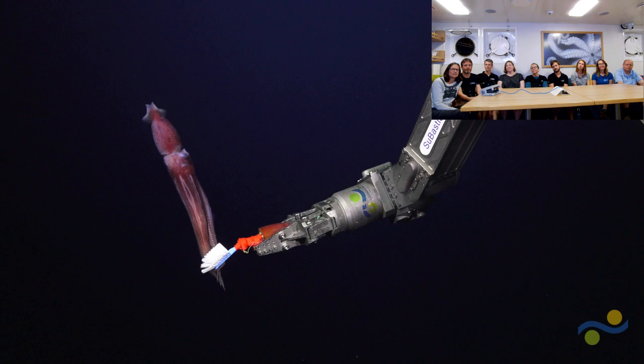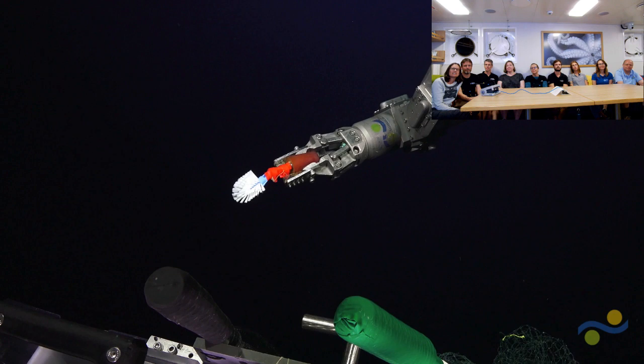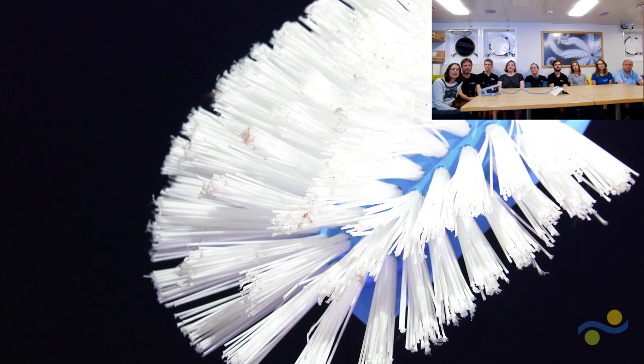You can see that the squid grabbed onto the brush quite strongly, and it just leaves a little bit — you can see little pink flecks on that brush. We just pick those off with forceps later to collect the sample.